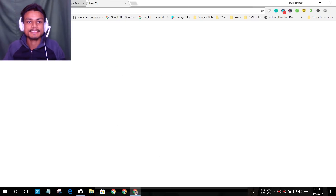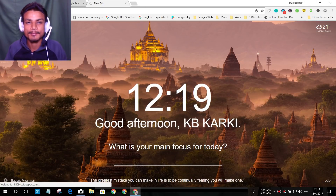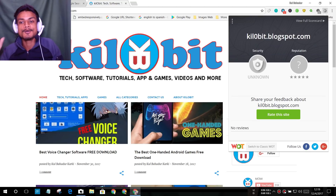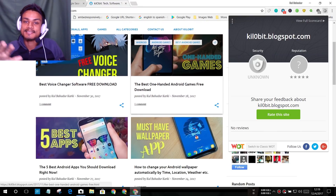For example, my site Kilobit — the icon is grayed out because it's a low-rank site. It says 'security unknown,' which doesn't mean dangerous. It says 'reputation unknown,' which means the site is pretty safe. It's just not popular enough to have been rated by many users.